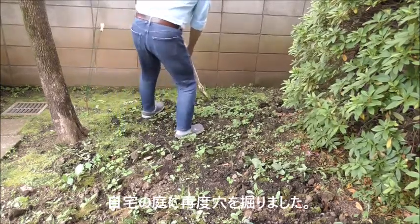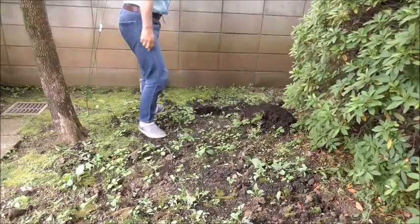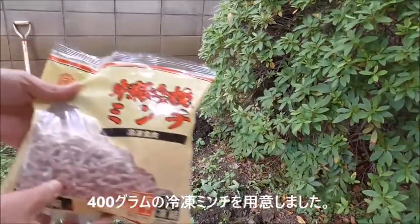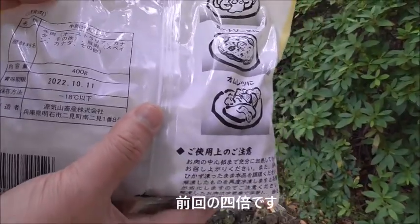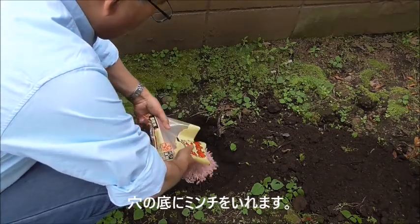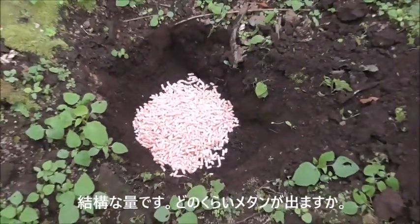Let's see what happens. Again, I made a small hole in the backyard. The depth of the hole was about 20 centimeters. I got ground meat from the supermarket. The weight is 400 grams, four times as before. The frozen meat was placed at the bottom of the hole. Now we have a lot of meat. It should produce a lot of methane, I hope.